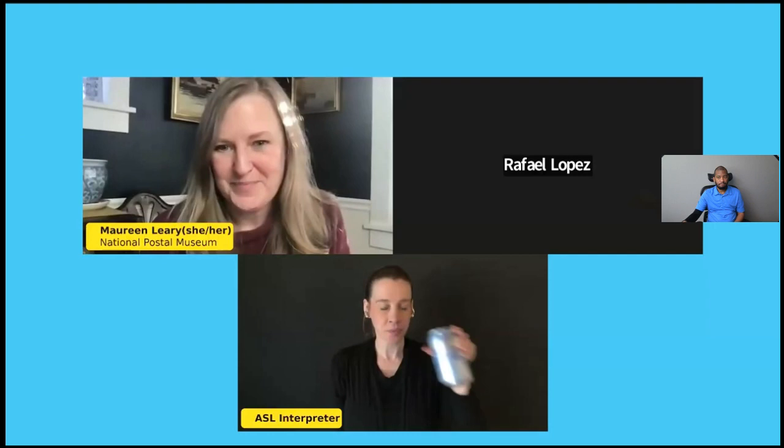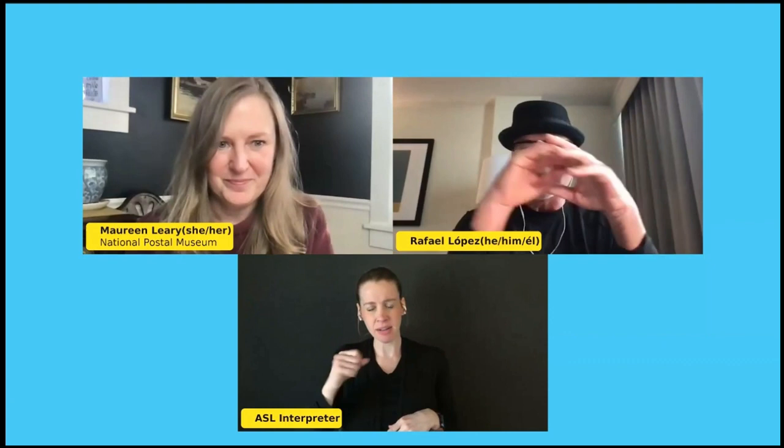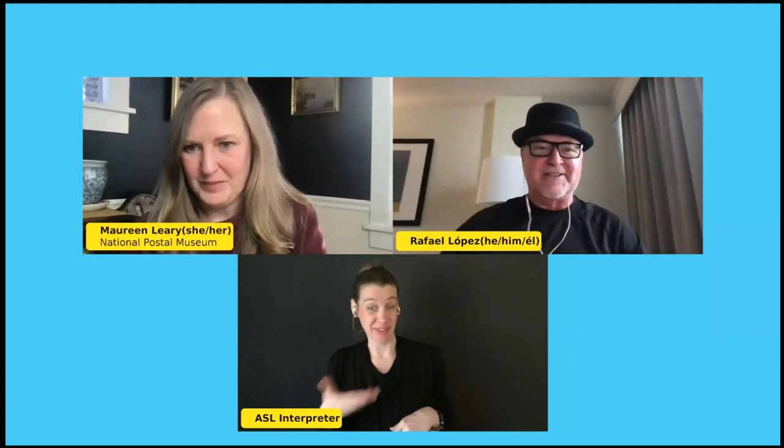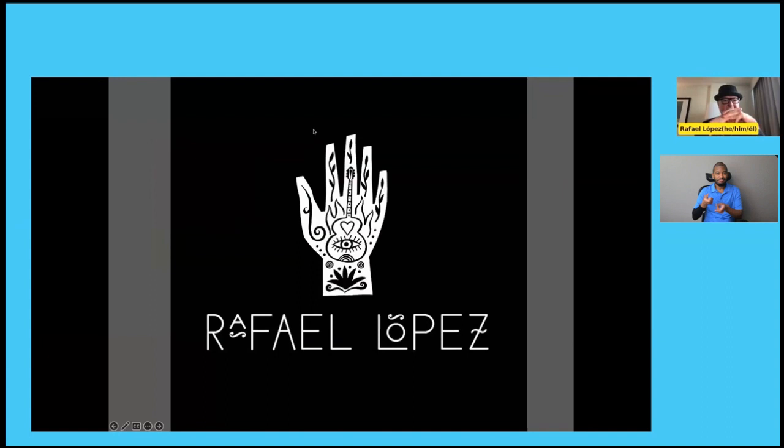Thank you so much, everyone. Thank you, Maureen — that was really interesting. I have questions because many of the things I saw were painted on canvas, and I wonder if those were finished pieces or eventually put on the wall. Today I was invited as a Latino muralist. I'll give you the step-by-step process of how to create a mural, because it's easy to say 'let's do a mural' but how do you get started?